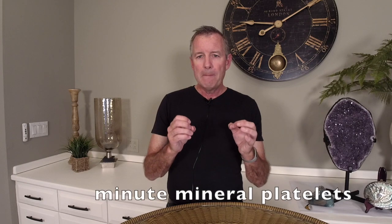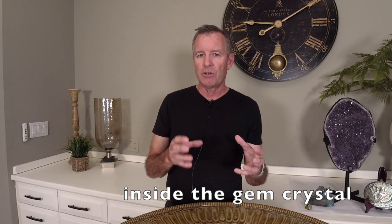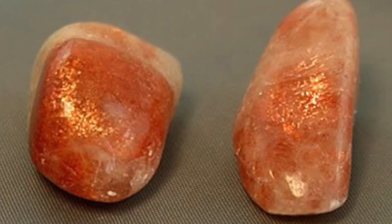Next we'll move on to something called aventurescence. This is really interesting to me. Aventurescence is basically small, minute mineral platelets inside the gemstone crystal. It's something commonly seen in sunstone, where you see little platelets of metal inside that are sparkling. You can also see it in aventurine, which actually got its name because of the aventurescence in that stone.